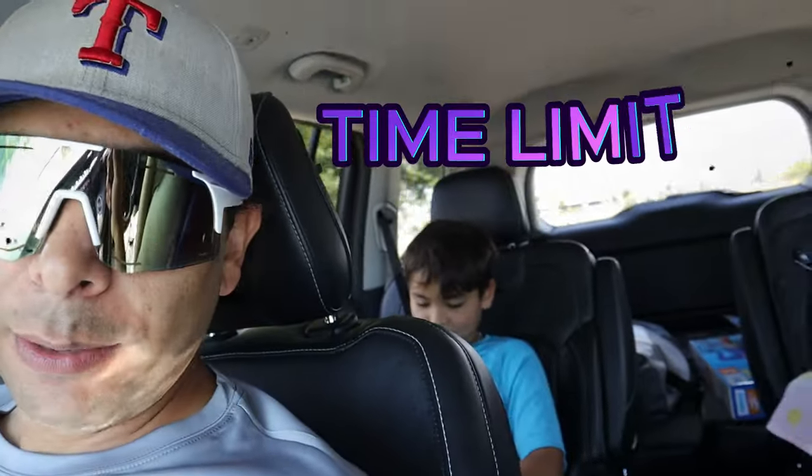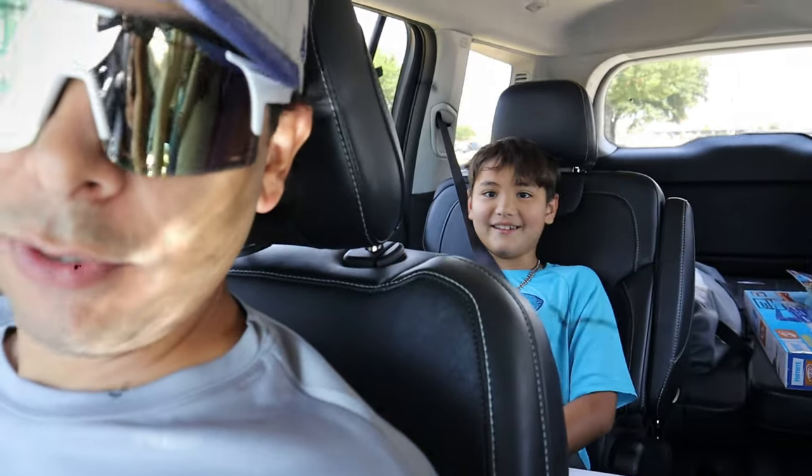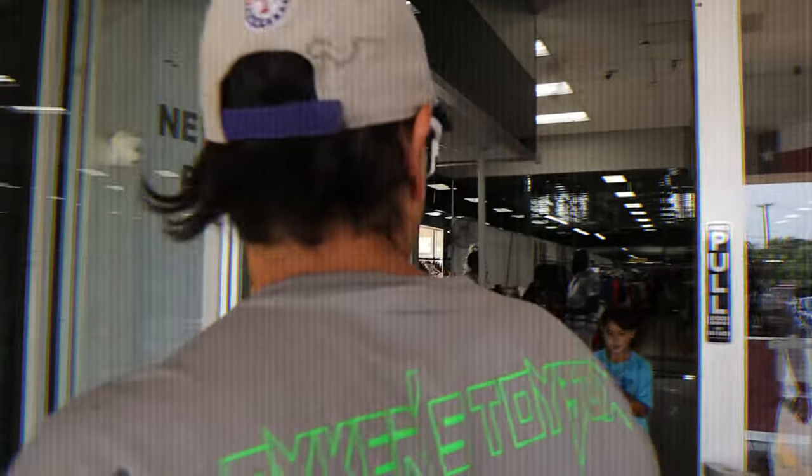There is a one-hour time limit to go into thrift stores and buy — no budget though — to buy as many Nerf Blasters as possible. Ready? And go.